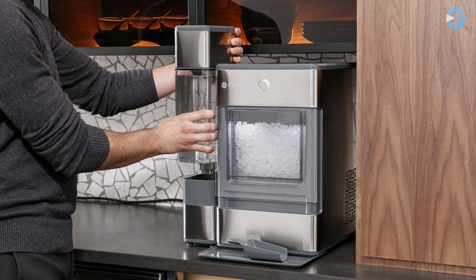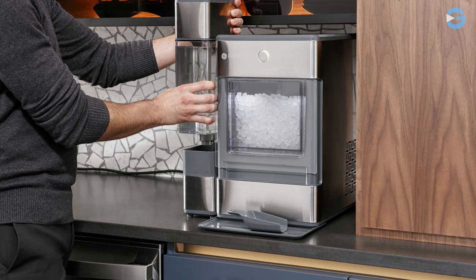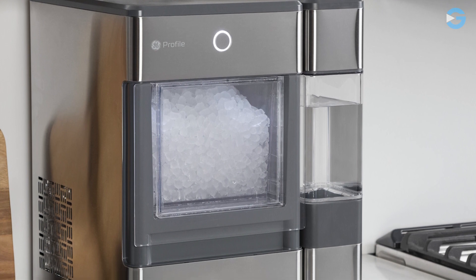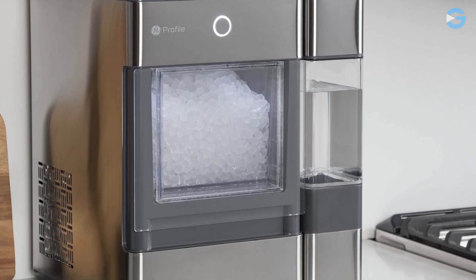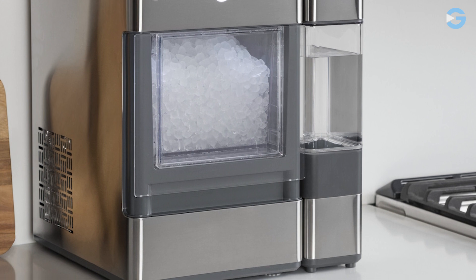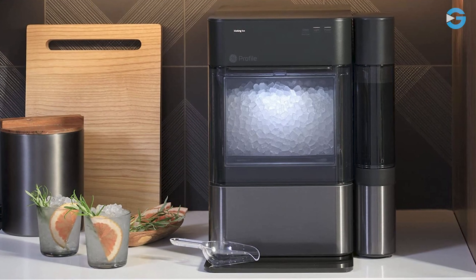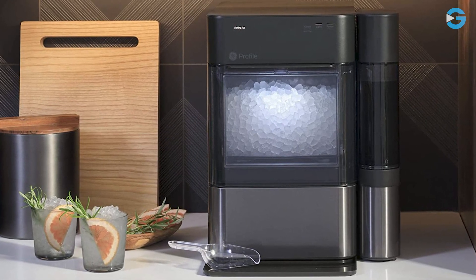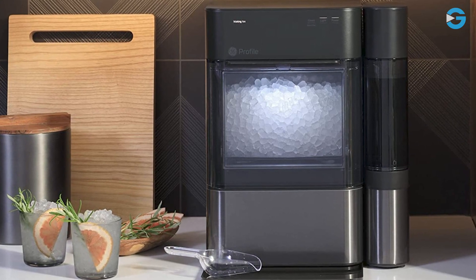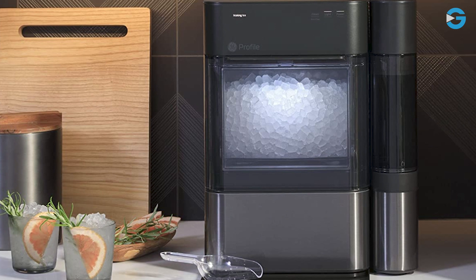The side tank is a great addition. If you need even more ice, you can attach the side tank to the machine and produce approximately 3 times more ice. The GE Profile Opal Nugget Ice Maker is designed to be portable and compact, making it the perfect size for your home countertop. It doesn't require a water hookup — just plug it into any 120-volt grounded electrical outlet. I highly recommend it to anyone looking for a convenient and high-quality ice maker.